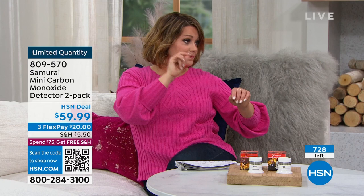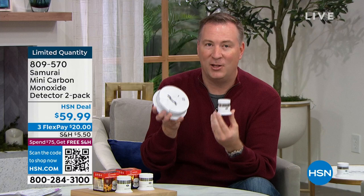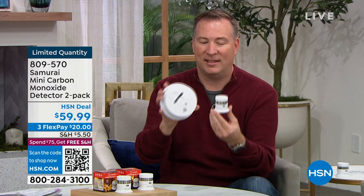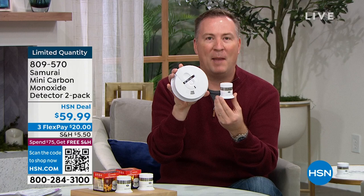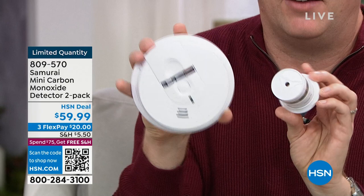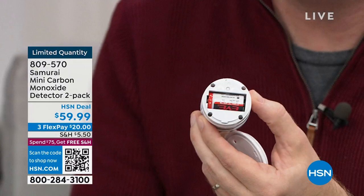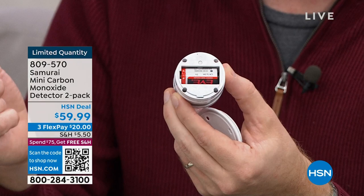Carbon monoxide detectors are not yet a code requirement when building a house. Smoke detectors are required in every room, but the U.S. Fire Administration is working to make carbon monoxide detectors a standard. The Samurai is so small compared to those big massive ones you see in stores — but it gives you so much more protection. When you get this home, the battery is already installed. Just remove the little plastic tab — that starts day one, and you don't have to worry about it for another 10 years.